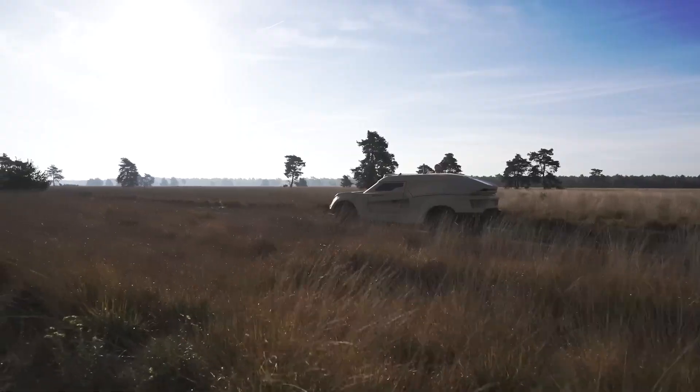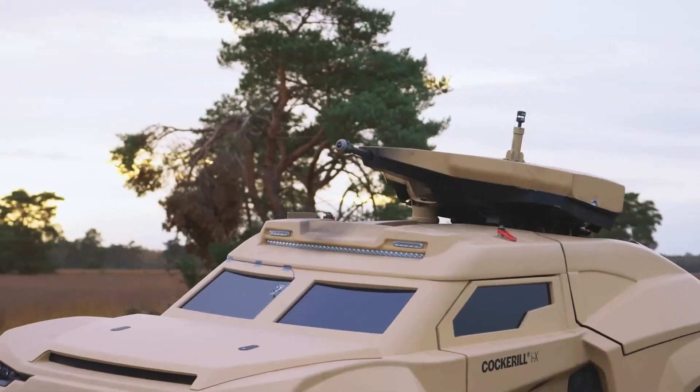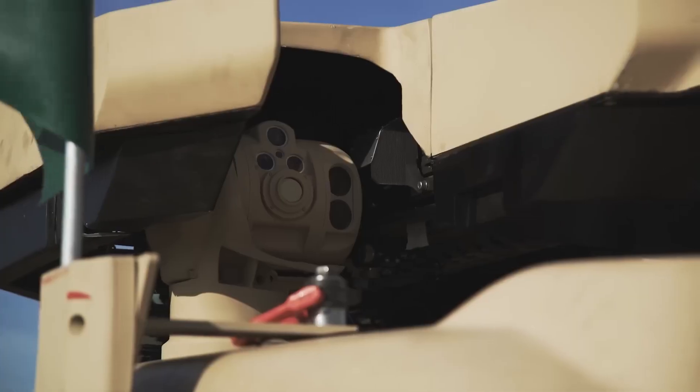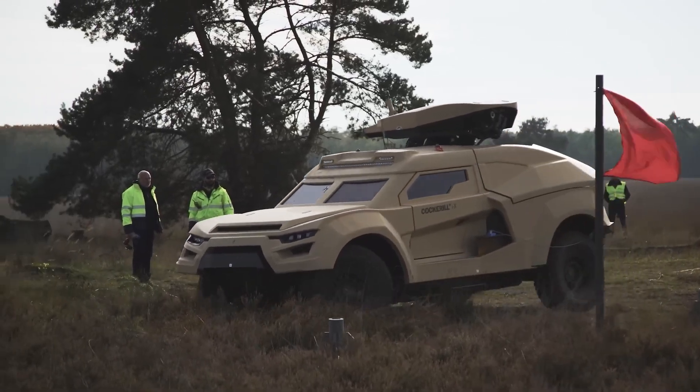Both can be outfitted with 25 or 30mm cannons, but the Cockerel 9 outpaces the Crab, reaching 200 kilometers per hour compared to the Crab's 100 kilometers per hour. However, the Crab has the unique ability to move sideways, staying true to its name.